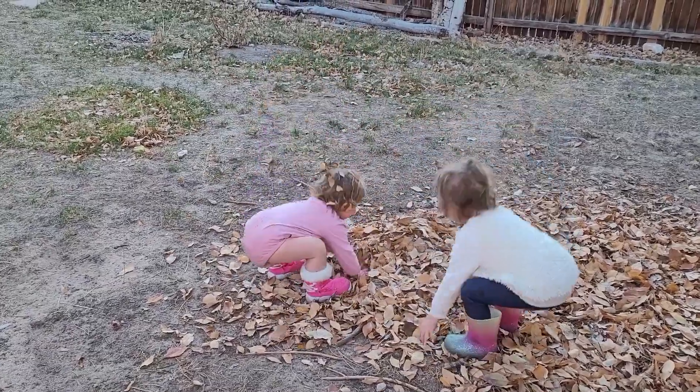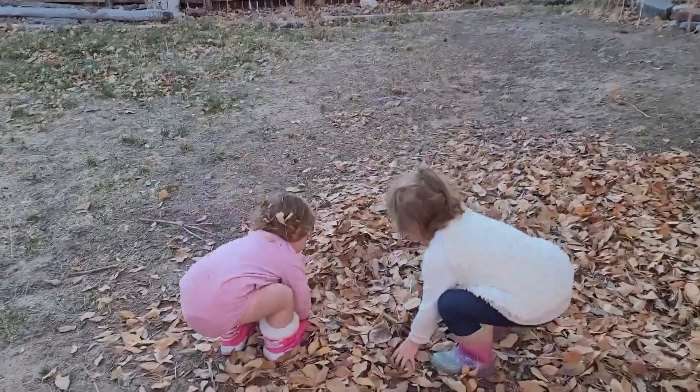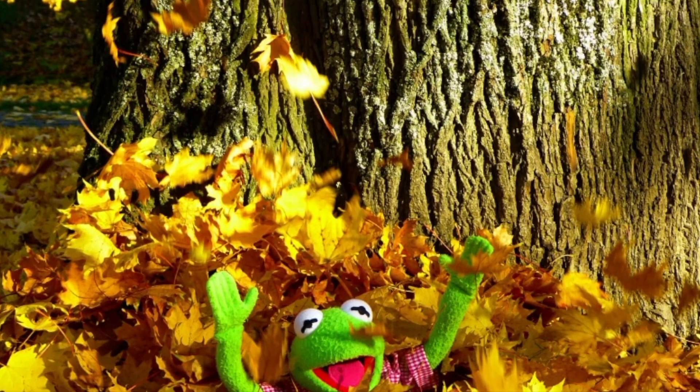Leaves are not only pretty to look at but fun to play with too. It's so much fun to use a rake to make a big pile of leaves and then jump in it.